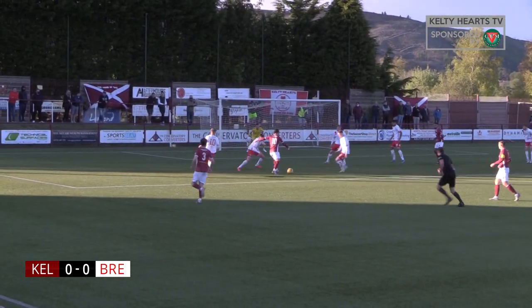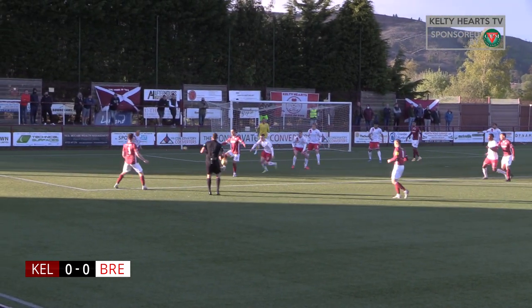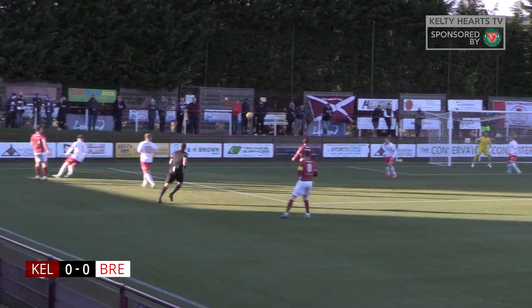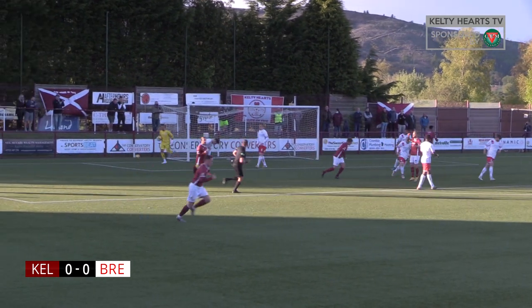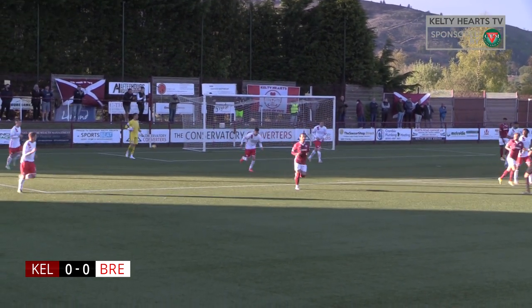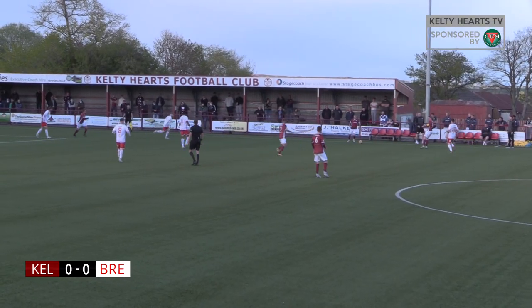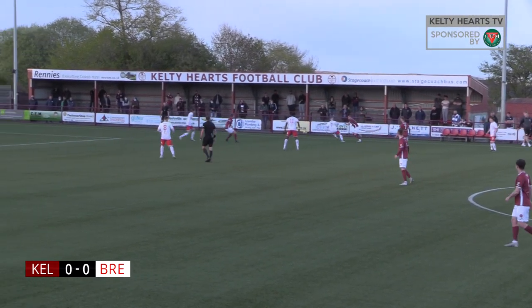Foul to Tidza. Tidza knocks it on to Easton. Easton with a chance to shoot now — shot's blocked. Does well, pulls it out to Boyle. Boyle with a chance to swing it in towards the back post, headed in by Higginbotham with a brilliant header there, but well taken by Hutton. Malcolm there just urging the boys to keep playing the game — it's going well so far.